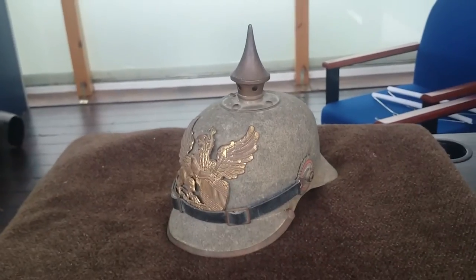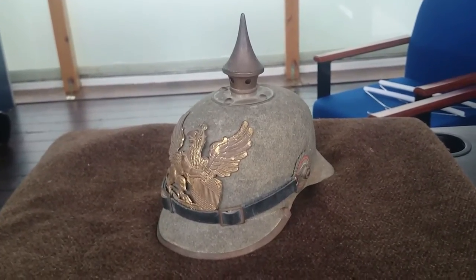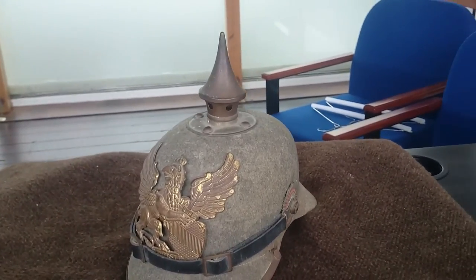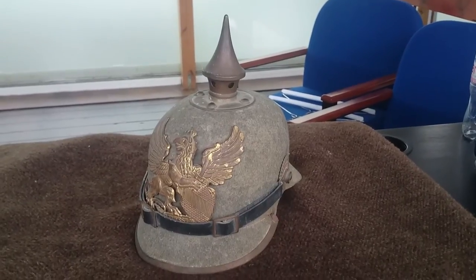This is the German First World War Pickelhaube, or Spiked Helmet. This is pretty much a leftover from the Imperial, sort of Victorian era.